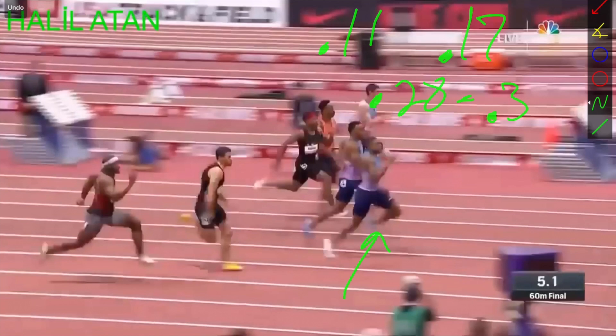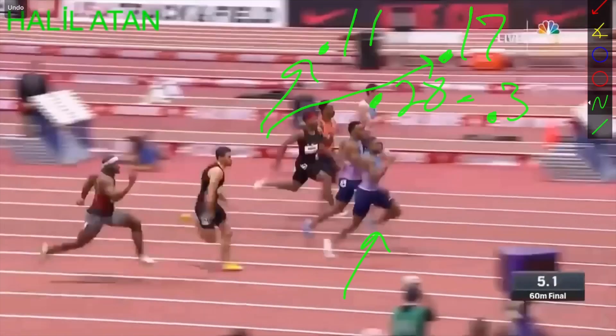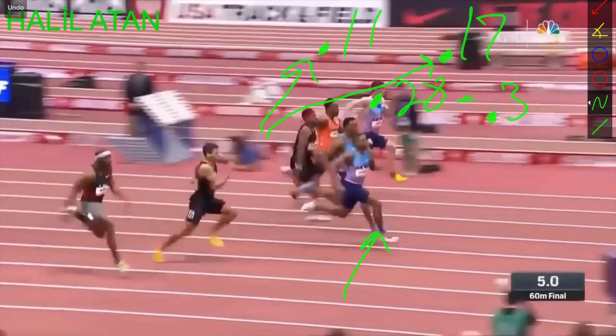The big thing to think about is that a lot of times we lose our transition time here — we end up spending too much time in both parts of it. Bringing your heel up to your butt and getting it to the middle part of your body — if you can get that under 0.15 seconds, that's going to be huge in that first phase.